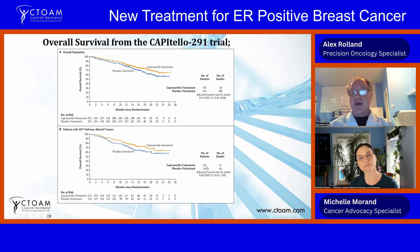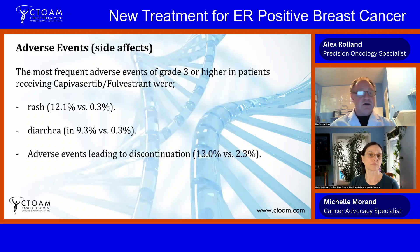The number of deaths in the capivasertib arm was 87 versus 41 in the fulvestrant-only group, though there were about twice as many patients in the capivasertib arm. Side effects: the most frequent adverse events of grade 3 or higher were rash at 12.1% versus 0.3%, diarrhea at 9.3% versus 0.3%, and adverse events leading to discontinuation were 13% versus 2.3%.